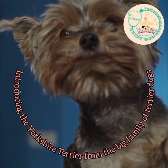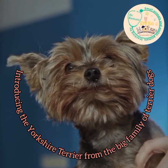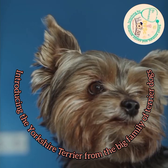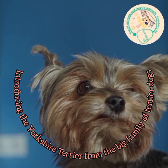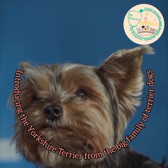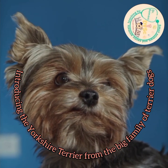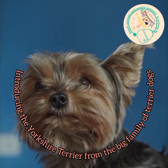Now let's go to today's discussion about the Yorkshire Terrier breed. This breed of dog originated from the Yorkshire region of England and is also called Yorkie, which explains the reason for naming this breed.